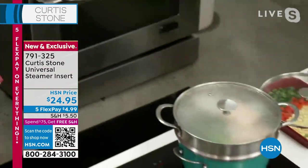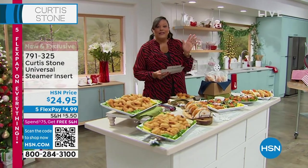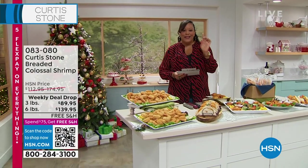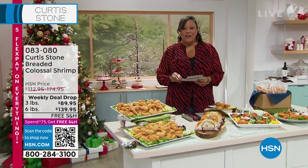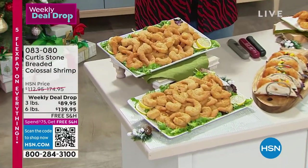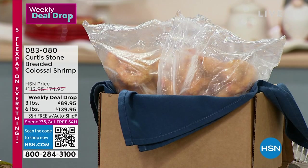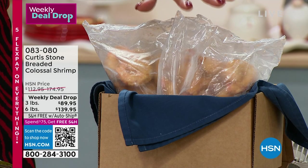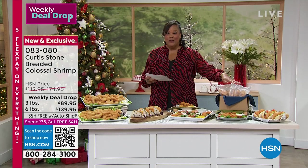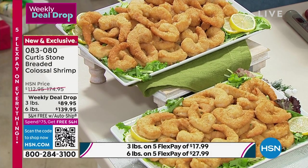You may want to steam your shrimp, but if you want hand coated, hand breaded shrimp, this is the way to go. Very excited about this shrimp — I had an opportunity to taste it earlier in the week. You can choose either three pounds or six pounds of the breaded colossal shrimp, hand breaded. Look at how huge these are — they're going to be individually vacuum sealed.